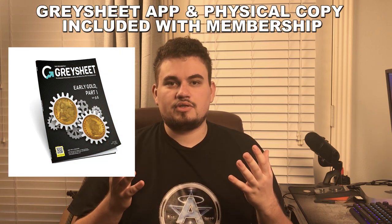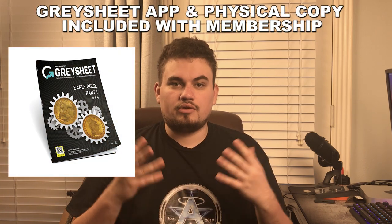Gray Sheet is basically wholesale pricing and what Gray Sheet thinks you should pay for certain coins. You pay around $30 to $35 a month to have this service, and it's really what a lot of coin dealers use to price their coins. That's why it's important when you're looking at bigger items like we're going to show in this video.